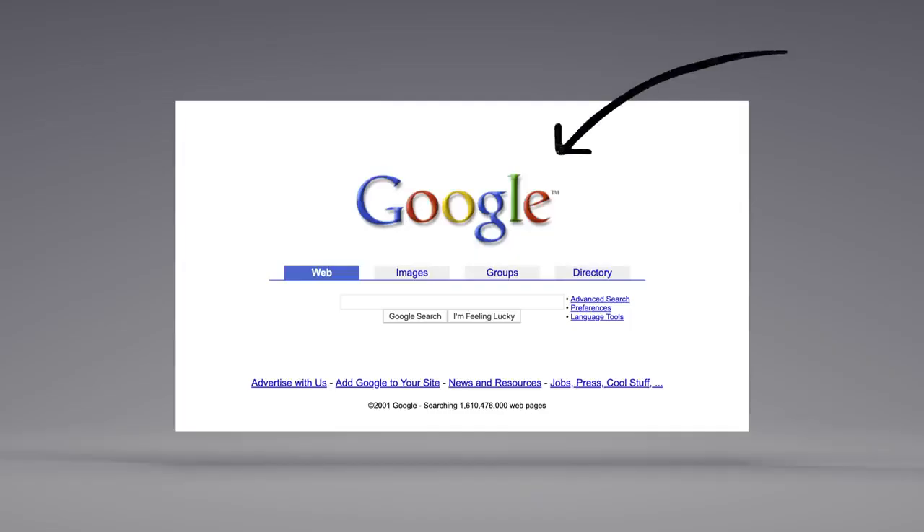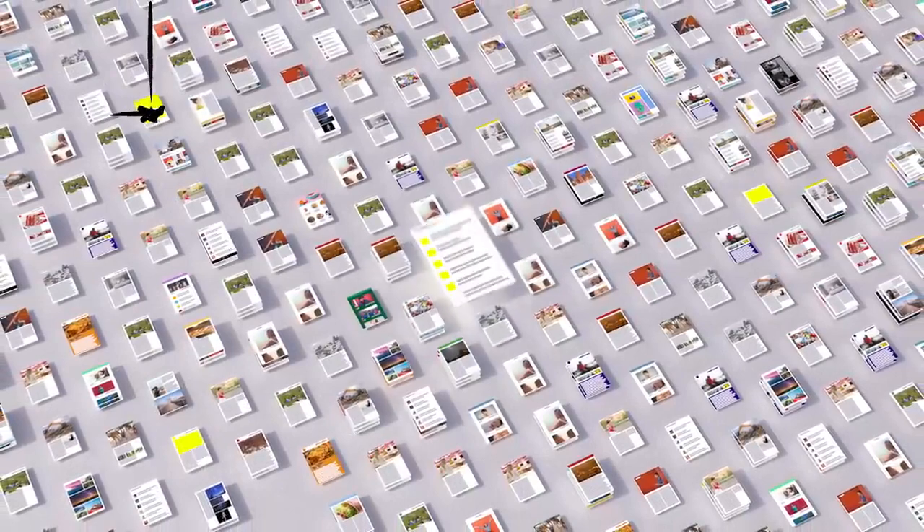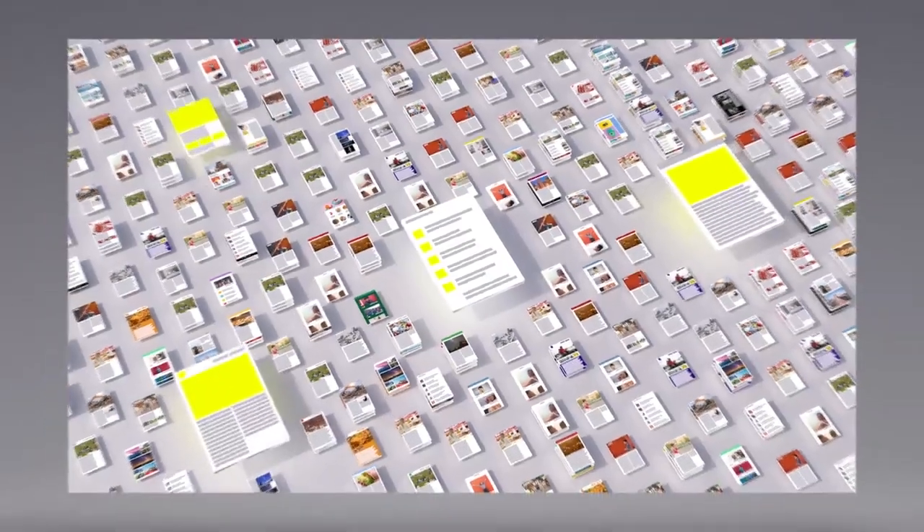There's a lot more to ranking than just words. Back when Google got started, we looked at how pages linked to each other to better understand what pages were about and how important and trustworthy they seemed. Today, linking is still an important factor.